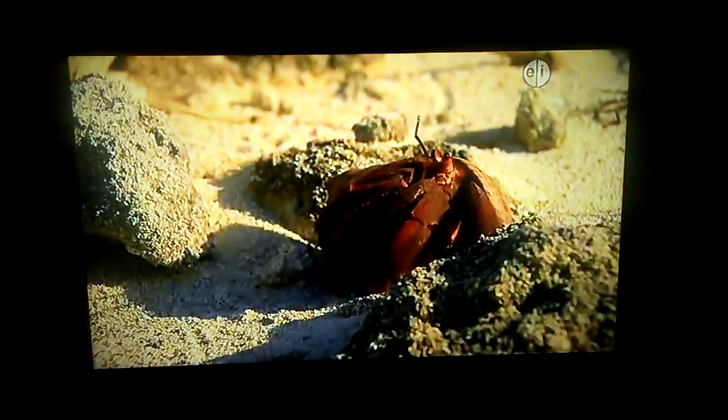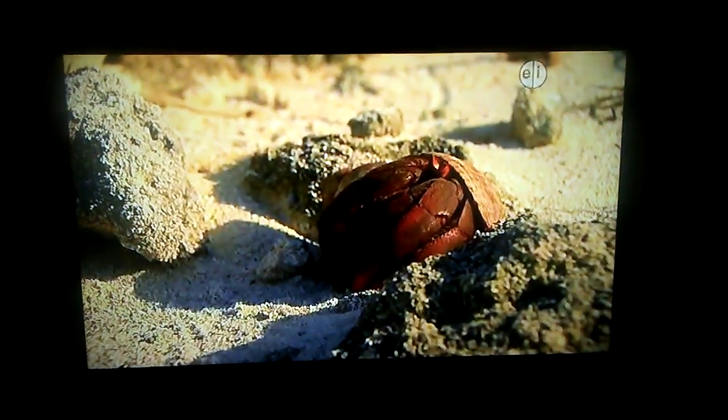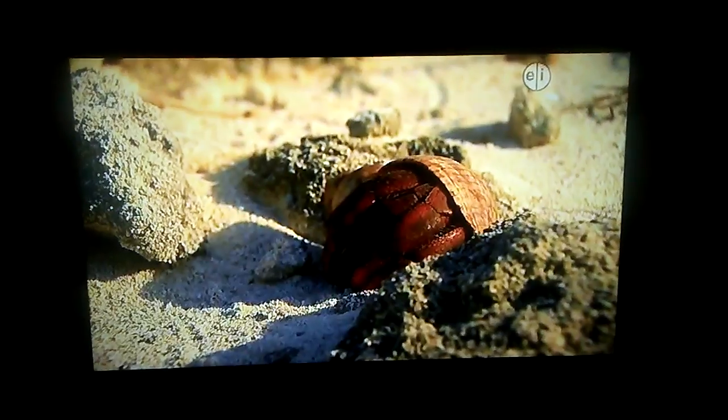Whenever a hermit crab feels under attack, he withdraws into his shell and blocks the entrance with his big claw. It's an awesome defense.